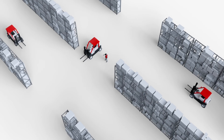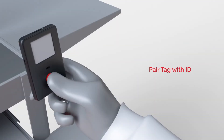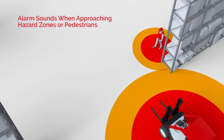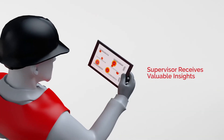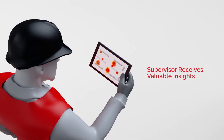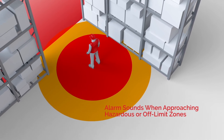Let's look through the lens of a typical employee's day. The employee checks in, pairs a tag with his ID, and, if applicable, pairs it with his vehicle. He'll get alarms when he approaches hazard zones or pedestrians, promoting safety. Even if he isn't a vehicle operator, his supervisor can get insight into where he is during the entirety of his shift, and he'll still get those same alerts when approaching a hazardous or off-limit zone.